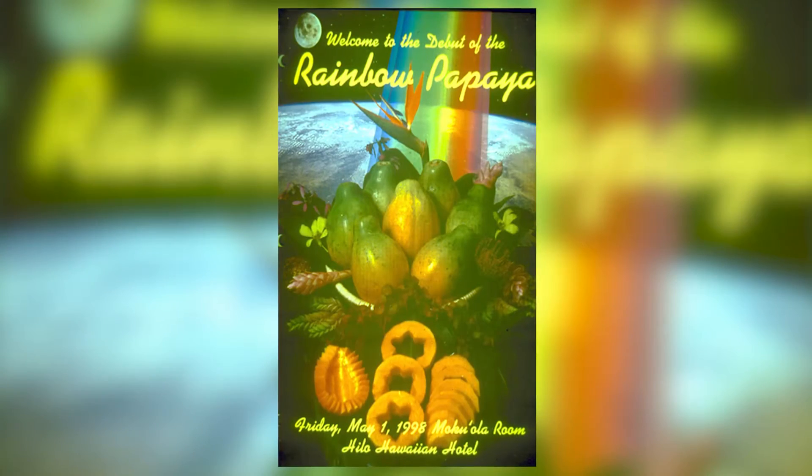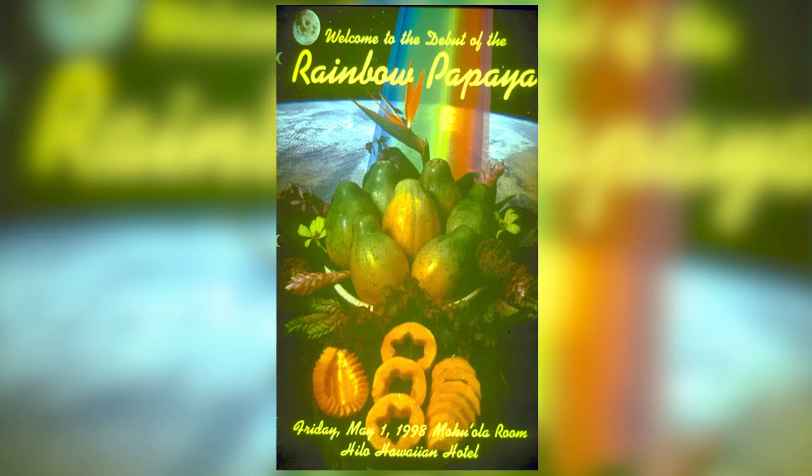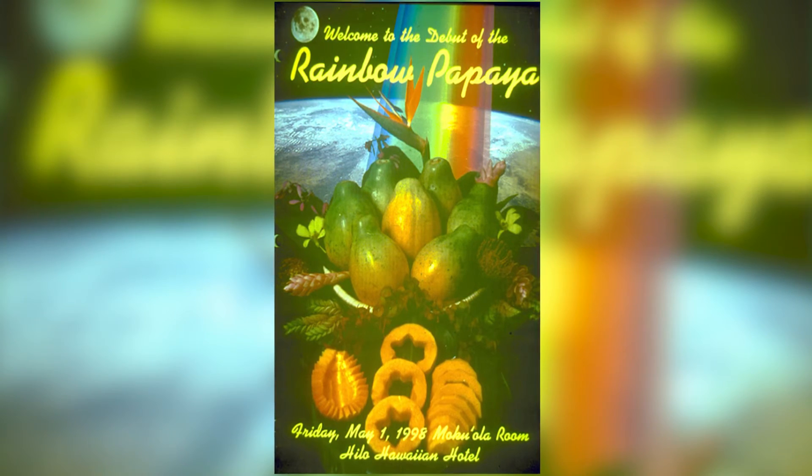The U.S. Department of Agriculture's Animal Plant Health Inspection Service, APHIS, deregulated the transgenic papaya in November 1996, and the U.S. Environmental Protection Agency deregulated it in August 1997. The consultation process with the U.S. Food and Drug Administration was completed in September 1997. Licenses to commercialize the transgenic papaya were obtained by the Papaya Administrative Committee, the growers organization in Hawaii, by April 1998. On May 1st, the genetically engineered papaya made its debut — six years after the virus was discovered in Puna.